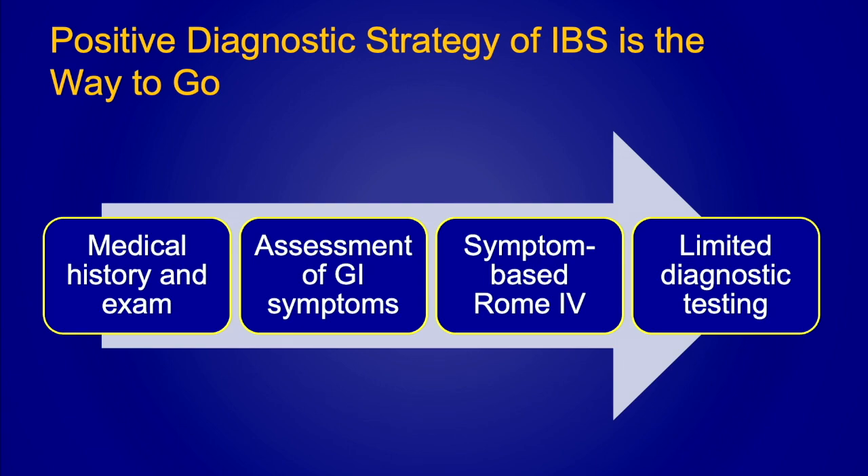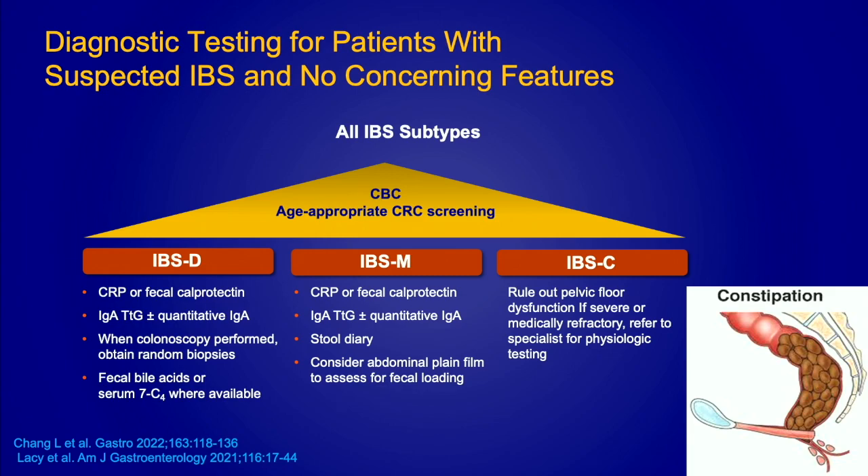That positive diagnostic strategy is key in IBS. We get a thorough history, an exam, assess symptoms, make sure there are no alarm features like bleeding or weight loss, check for any significant family history, and use that symptom-based criteria. Let patients know that their symptoms are classic of irritable bowel syndrome and explain why — they really appreciate that from us. As far as diagnostic testing, it should be limited and not exhaustive.